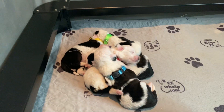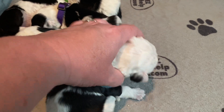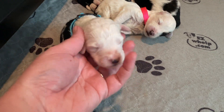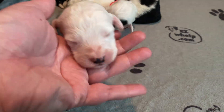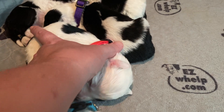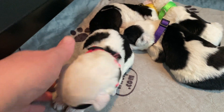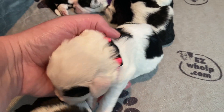Our little girls are piled up together here. Here's our blue girl. She's got a little bit of black on this ear. And pink girl — she's very spotty, with a spot on her ear and spots on her body.